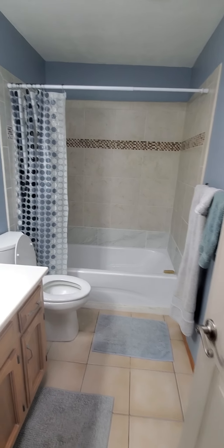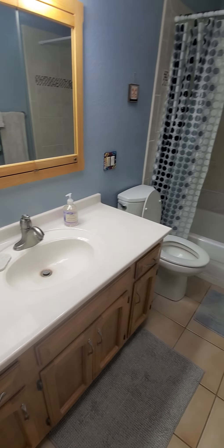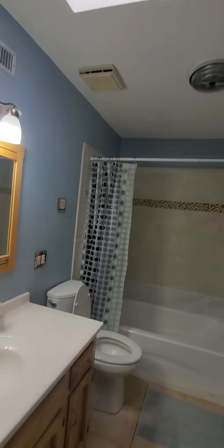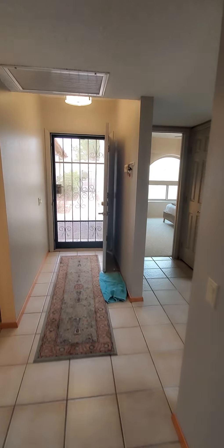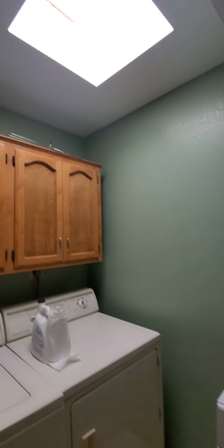The master bathroom. There's a skylight in here. Here we have a hall closet. And your laundry room — there's also a skylight in here.